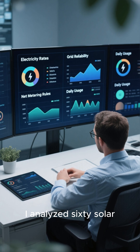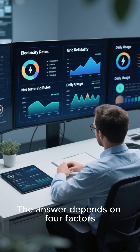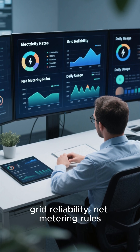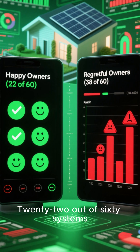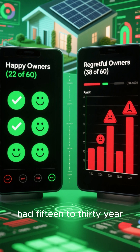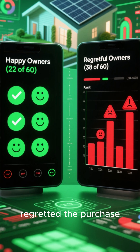I analyzed 60 solar battery systems to see if they're worth the premium. The answer depends on four factors — your electricity rates, grid reliability, net metering rules, and daily usage. 22 out of 60 systems achieved 6- to 9-year payback, and owners were happy. 38 systems had 15- to 30-year payback, and most regretted the purchase.